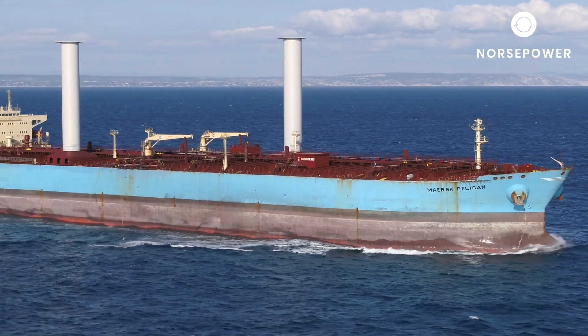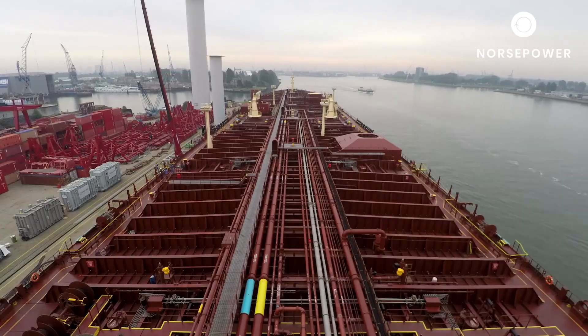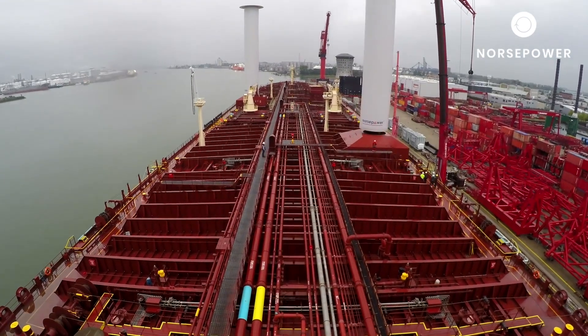Norsk Power is the pioneering front-runner of auxiliary wind propulsion for large cargo and passenger ships. Two giant 30-metre rotor cells were fitted on board the Maersk Pelican product tanker in 2018.